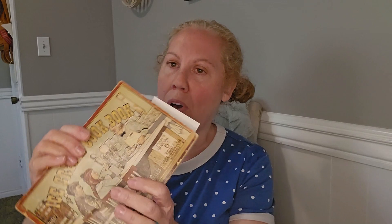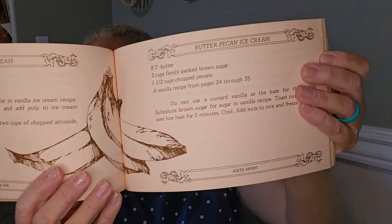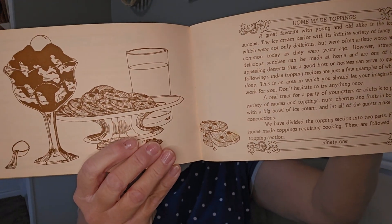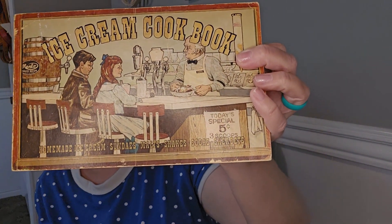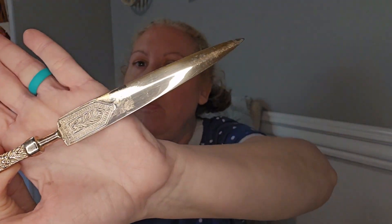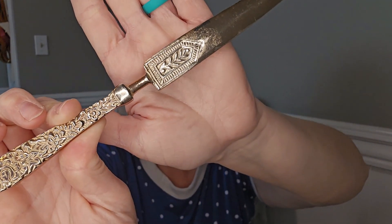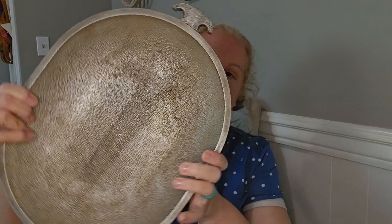I got this super cool ice cream cookbook from the 70s with recipes and pictures inside — you know your girl loves vintage, so don't be surprised the majority of this haul is vintage. I also got what I think is a letter opener — I just love the detailing on it. It's so pretty, though you could definitely use it as a weapon.